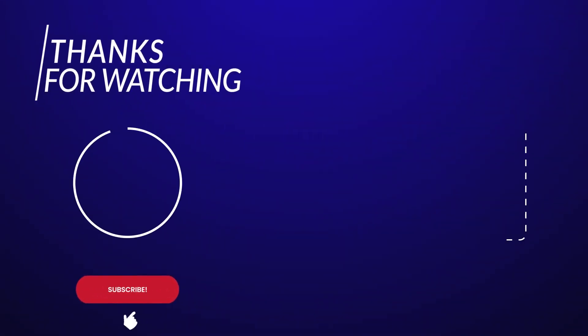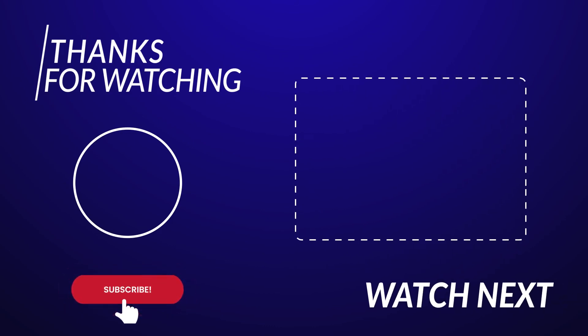Thanks for watching! If you liked this video, please make sure to leave a like, subscribe, and comment down below which gadget and invention was your favorite. I'll see you in the next video.